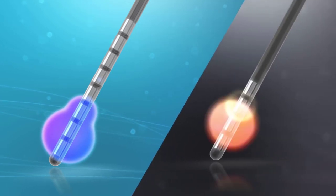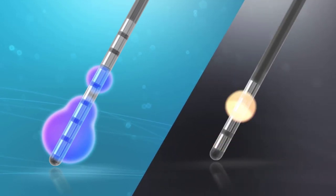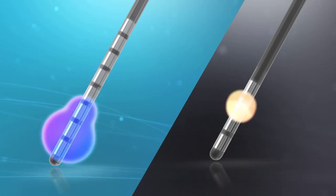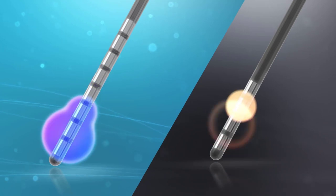In addition, the Vercise system can use current steering to refine the field shape and interleave the fields if clinically desired. Single power source systems cannot.